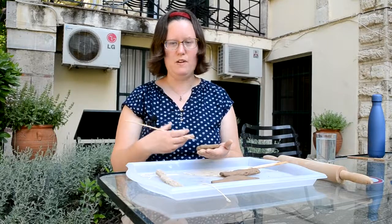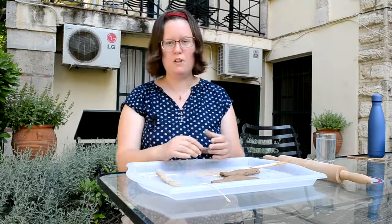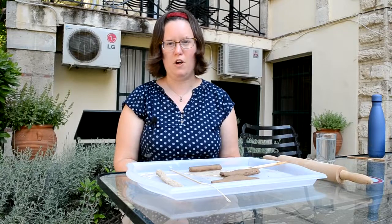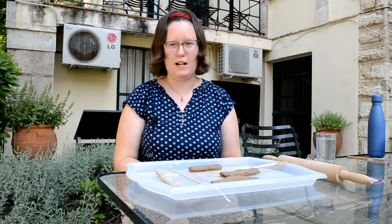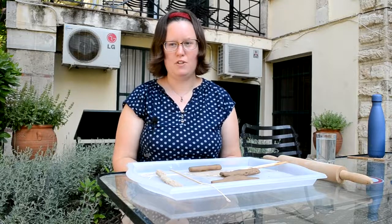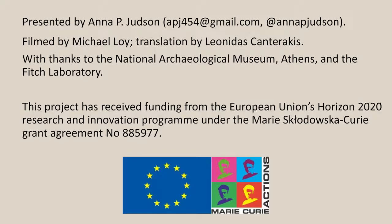There's a lot more explanation on the worksheets that go with this video on how to write in Linear B. You can try writing an entry like this with your own name and various different objects — I've listed the ideograms for those — or there are some actual tablets that you could try copying. So now you've seen how making and writing experimental tablets can help us understand how they were made in the Mycenaean palaces, it's time for you to try making and writing your own with the worksheet linked below this video. I'd love to hear from you about how it goes. You can get in touch with me by email at apj454@gmail.com or on Twitter at Anna P Judson. Thanks to everyone involved in helping me carry out this research and make this video, and thank you for watching — have fun making tablets!